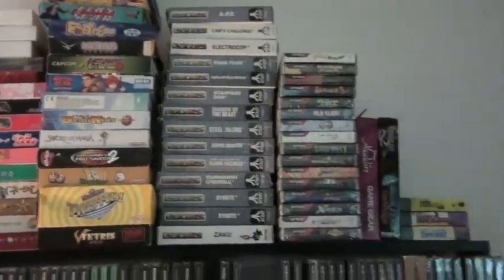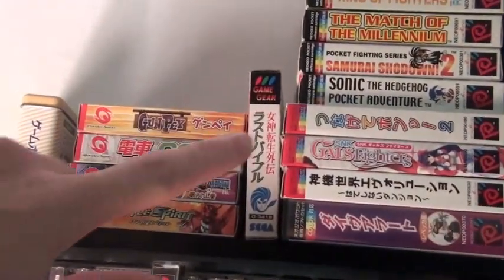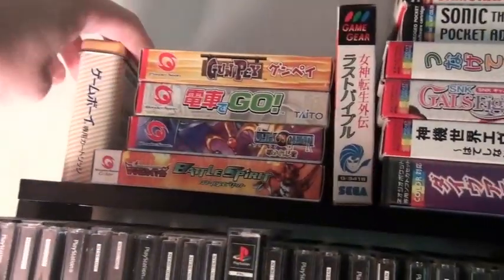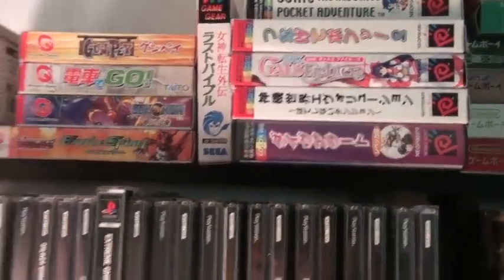US stuff: Lynx, N-Gage, Game Gear, Game Com, Pokemon Mini. There's a Japanese Game Gear right here. And then this metal tin is a Japanese Game Boy game — it's Bomberman. It's really cool.